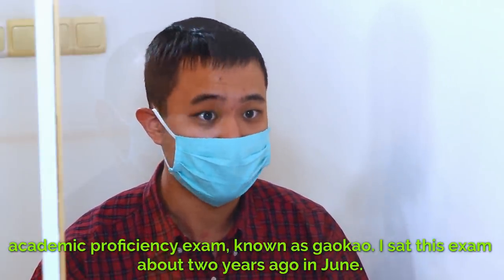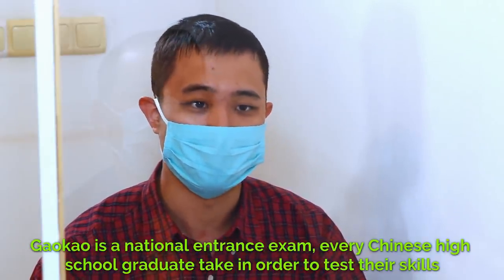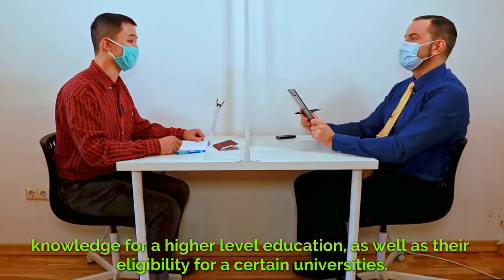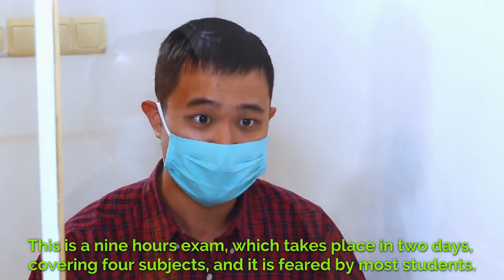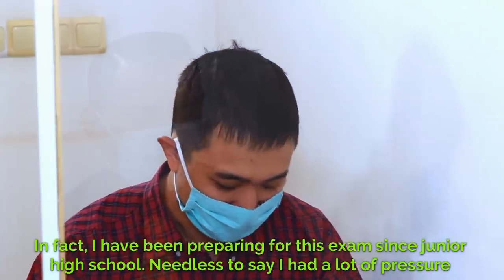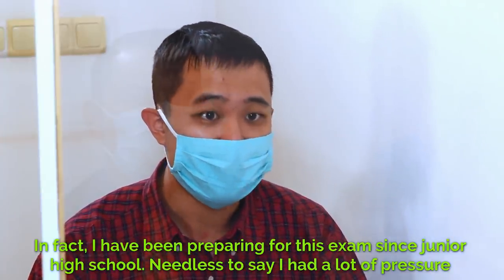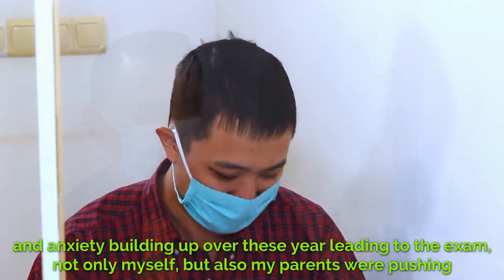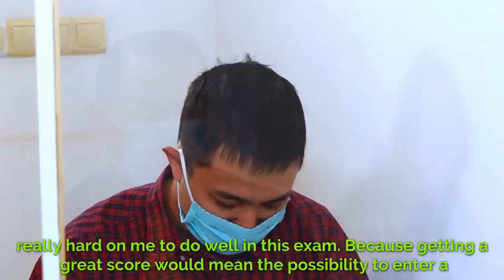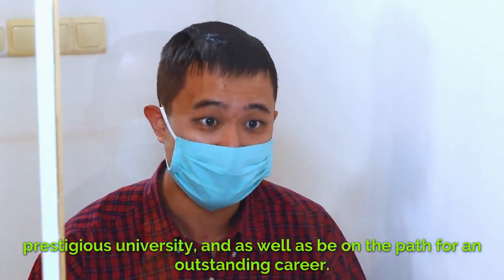Gaokao is a national entrance exam every Chinese high school graduate takes in order to test their skills and knowledge for higher level education, as well as their eligibility for certain universities. This is a 9-hour exam which takes place over two days, covering four subjects, and it is feared by most students. In fact, I have been preparing for this exam since junior high school. Needless to say, I had a lot of pressure and anxiety building up over the years leading to the exam. Not only myself, but also my parents were pushing really hard on me to do well, because getting a great score would mean the possibility to enter a prestigious university and be on the path for an outstanding career.